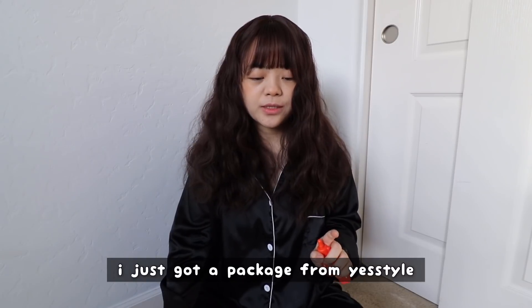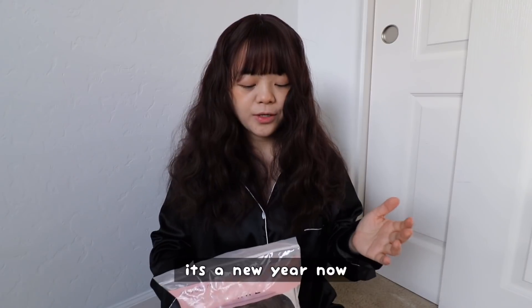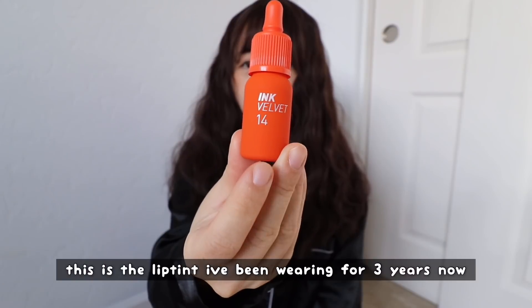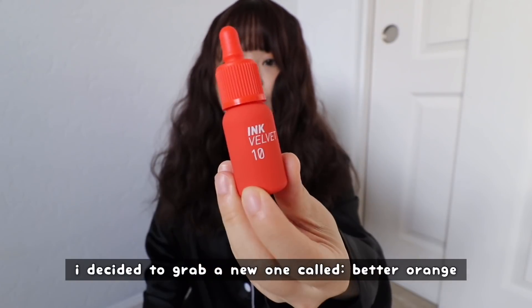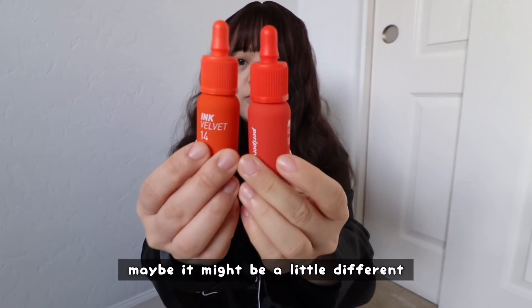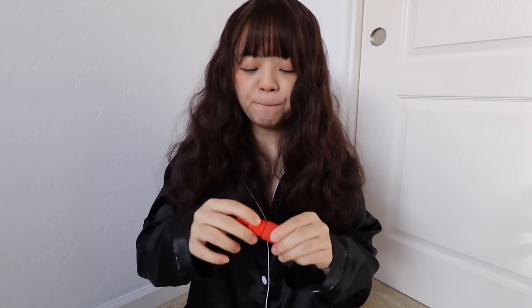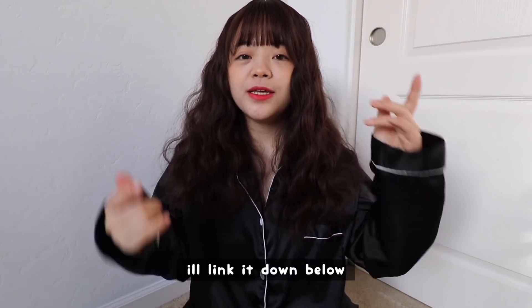Good morning! I just got a package from YesStyle and it's a new wig and new lip tints. It's a new year and I want to film a reset glow-up kind of vlog. This is the lip tint I've been wearing for three years — it's number 14. I decided to grab a new one called Better Orange for this year. I love orange lips, I'll link it down below.